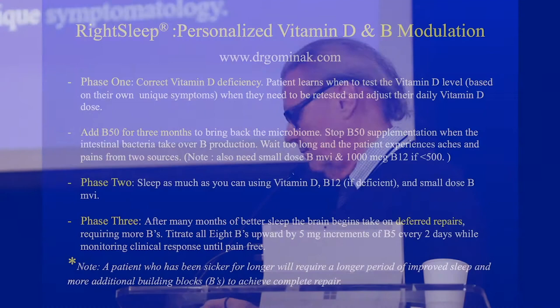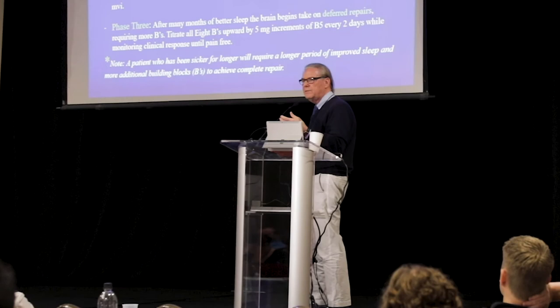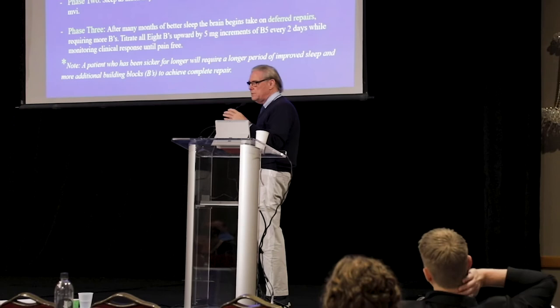When you do this, they restore their sleep and start healing themselves. Phase one: the patient has vitamin D deficiency, you give them vitamin D, determine their level, check it every month as you titrate up the dose, and give them vitamin B complex. Phase two: they're B-repleted, you've stopped the vitamin B, they feel good and sleep well. Phase three: all of a sudden they're getting achy again — that's when they need more B vitamins to take care of the healing being done at night.